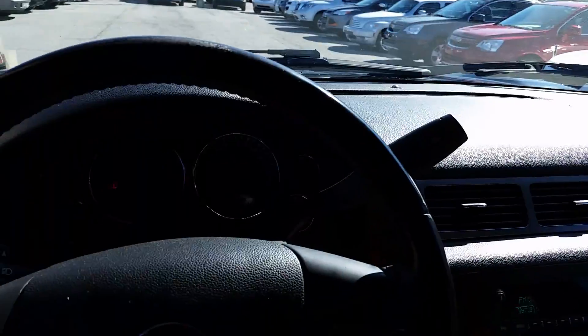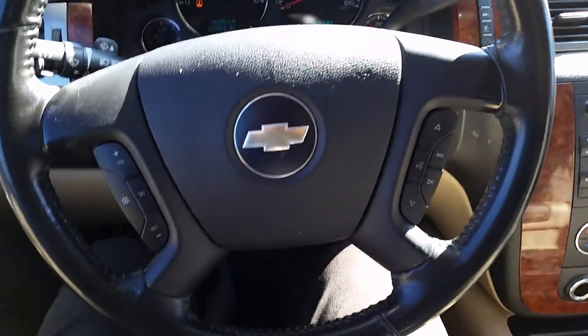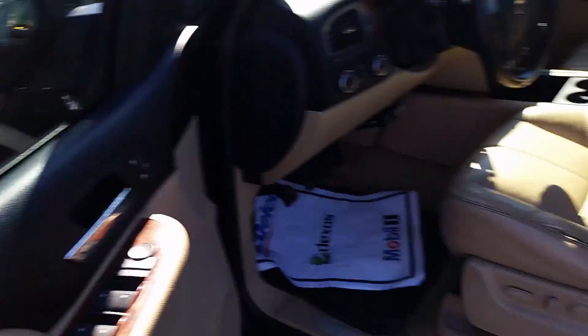It's a '07, so leather seats over a period of time are going to have a little wear and tear on them, but nothing too big. Very nice vehicle inside and out. Has heated seats — come in handy on those cold days.